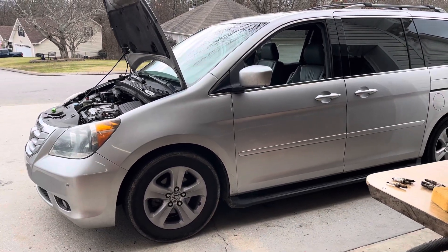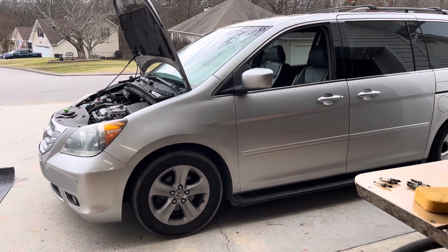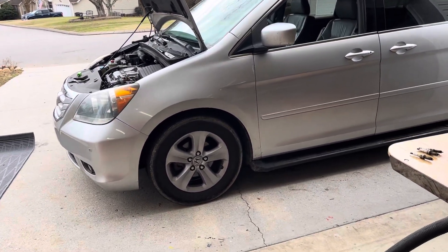As we prepare to sell our house and move into the van full-time to do traveling throughout the United States, I'm doing some maintenance on the engine. It has 280,000 miles on it, original.